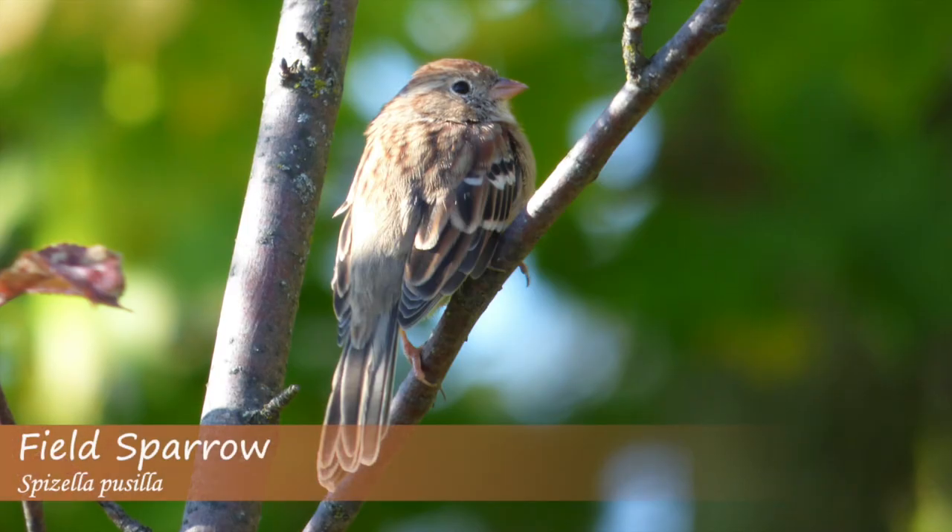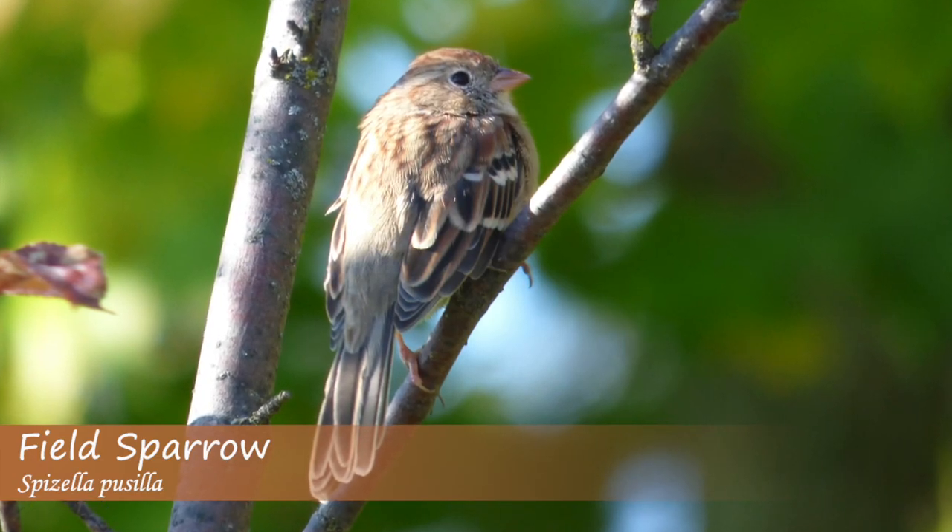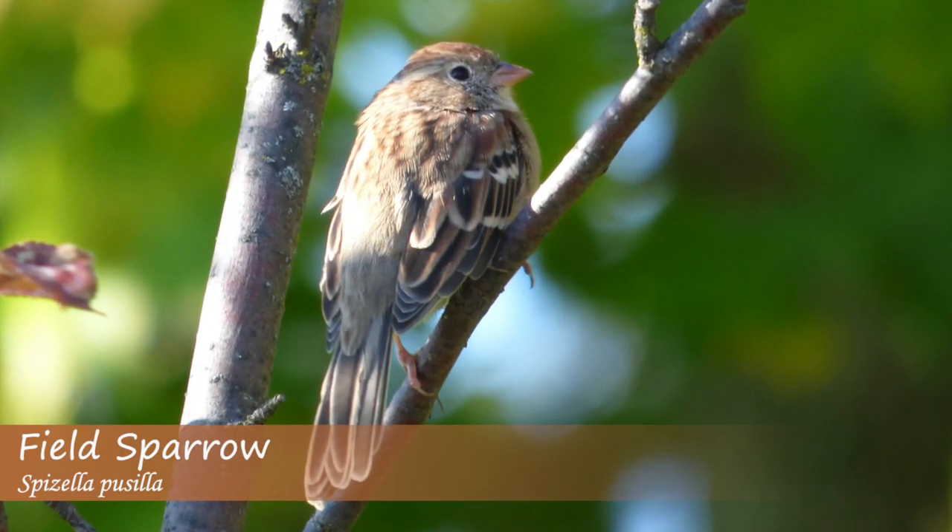The field sparrow song increases in rate and pitch, and some have said it sounds like a ping pong ball being dropped onto a table, increasing as it goes.